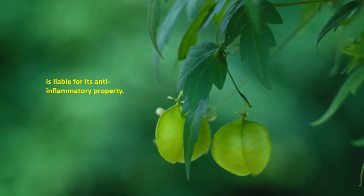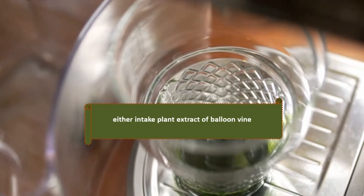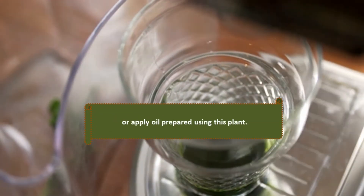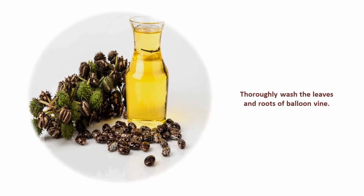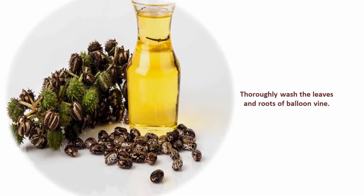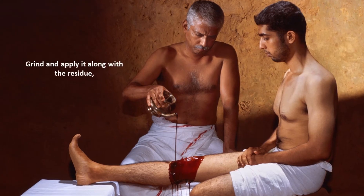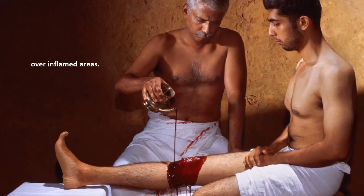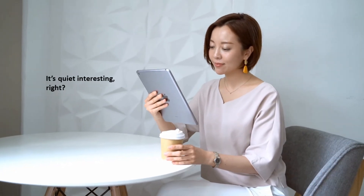To exhibit anti-inflammatory activity, either intake plant extract of balloon vine or apply oil prepared using this plant. Ingredients: take half a cup each of leaves and roots of balloon vine, and two cups of castor oil. Thoroughly wash the leaves and roots, then cook them in castor oil. Grind and apply it along with the residue over inflamed areas.